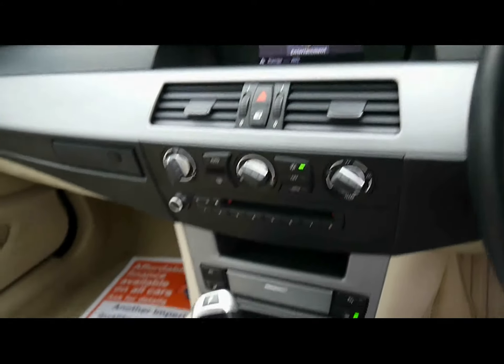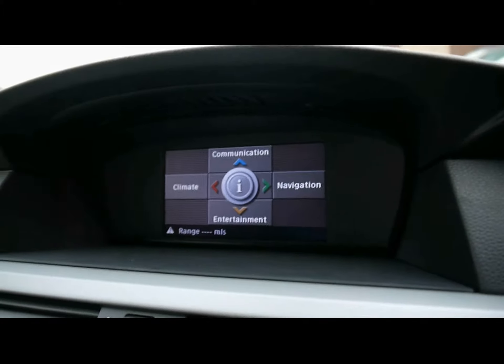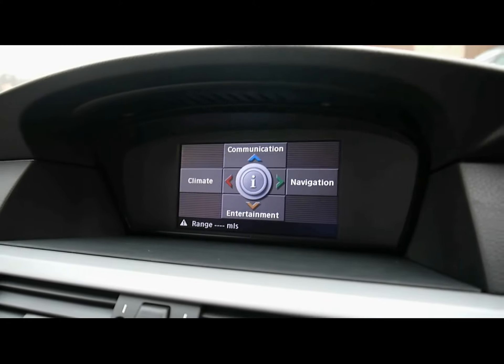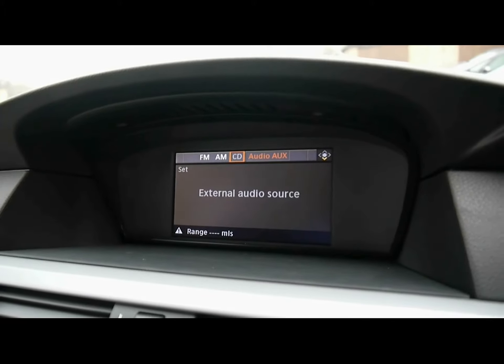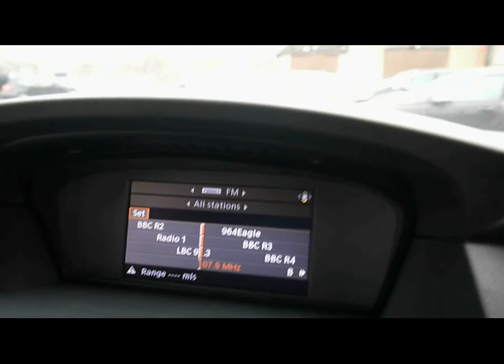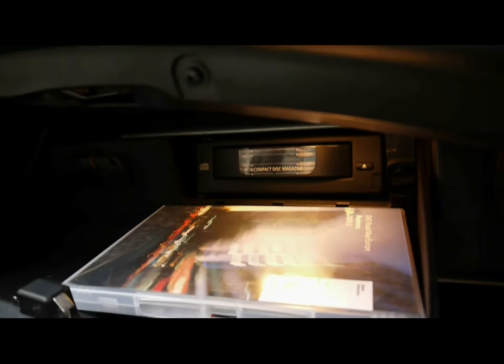Air conditioning and BMW iDrive Business, so we've got a full colour display there. Satellite navigation, Bluetooth telephone connectivity with voice control. Entertainment system with radio, CD player and 6-CD changer just in the glove box at the top there. And obviously the auxiliary input as well.